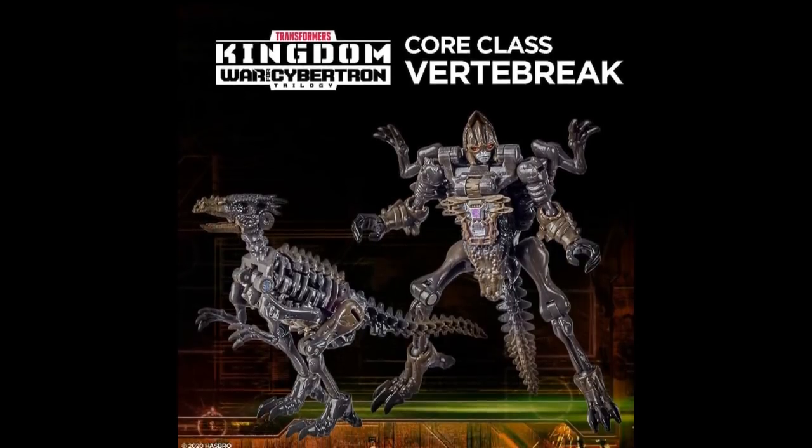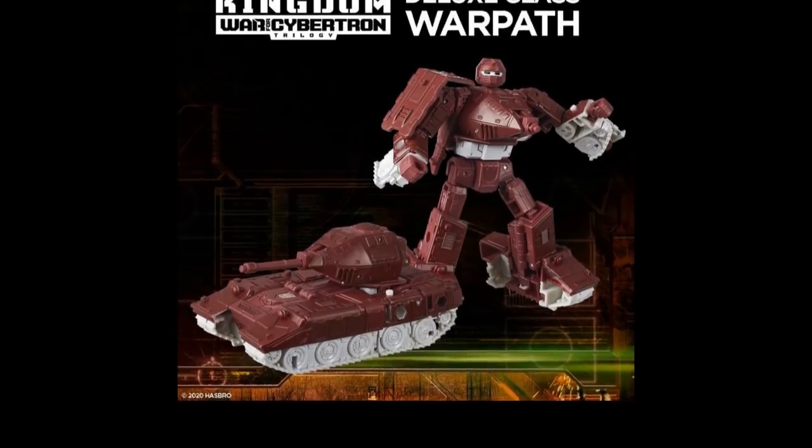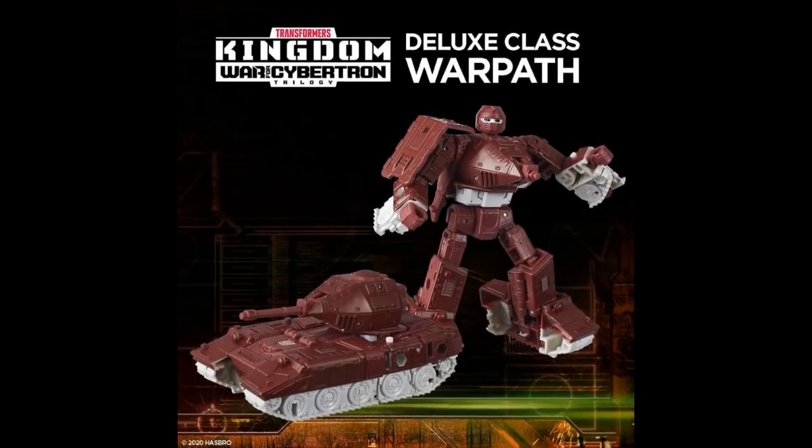We also got a core-class Vertibrex — kind of like a bird, kind of like the other one. Definitely something different they're introducing for Beast Wars collectors, because I guess there aren't enough Beast Wars characters to go around. I do like this Deluxe-class Warpath — I think it looks really good, better than what we've seen in the past. They did a pretty good one in Classics but the tank mode wasn't good. This tank mode is good — I really like what they've done with it, and I'm glad they kept it at Deluxe. That was a smart move.